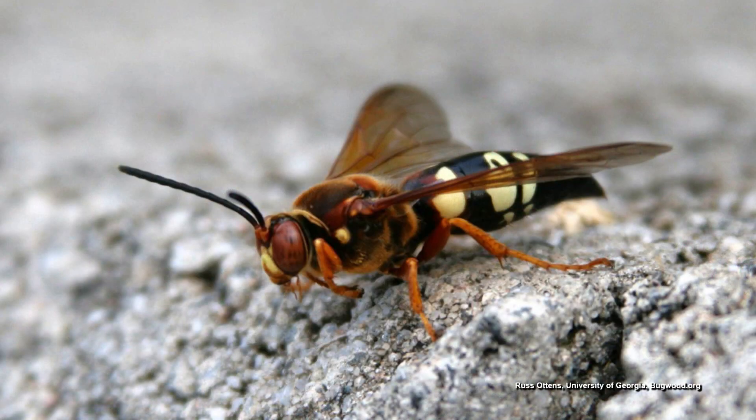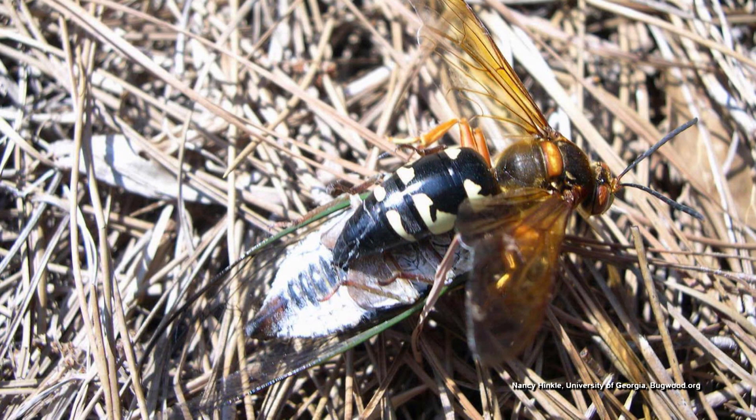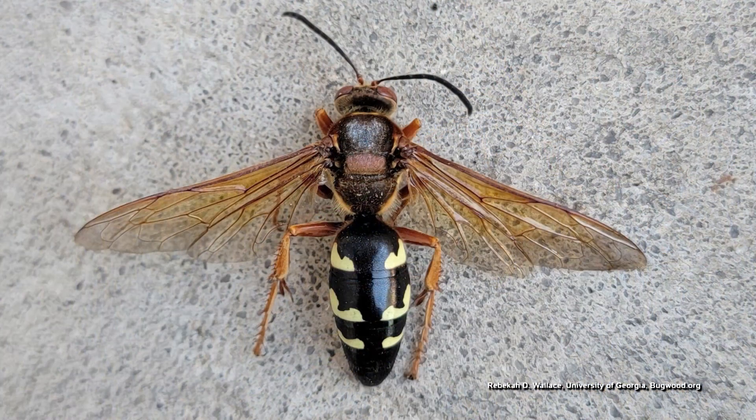Have you ever seen a cicada killer? It's a big wasp. I watched one on the South Lawn one day actually catch a cicada in flight, take it to the ground, drag it down. They sting them and bring them into their nest and lay their larvae on them. Cicada killers are pretty cool — black and yellow, they look dangerous. But they're really docile. They probably pack a punch if they stung you, but the female doesn't want to. They're pretty cool.